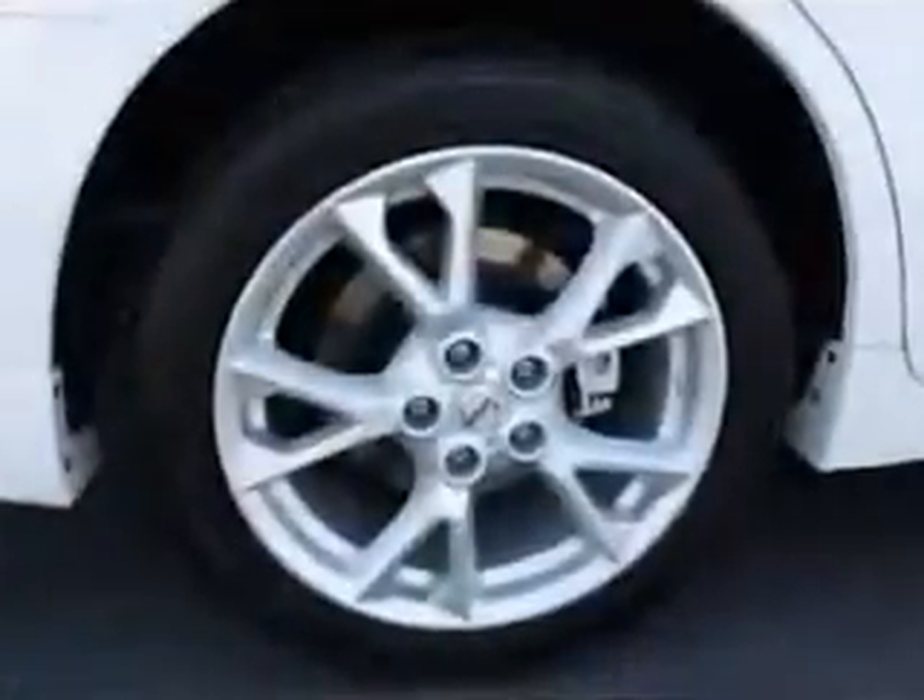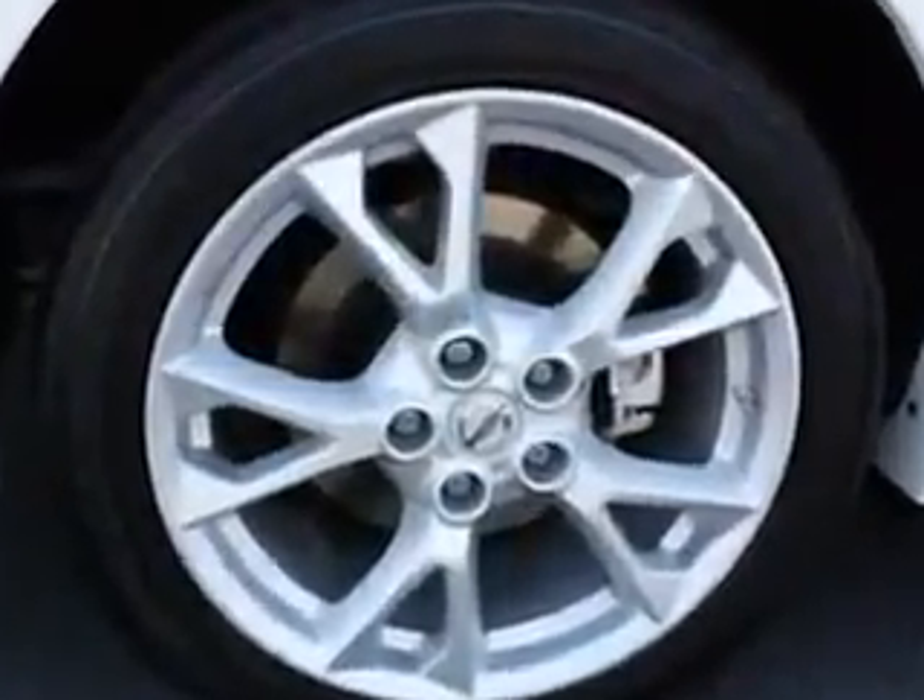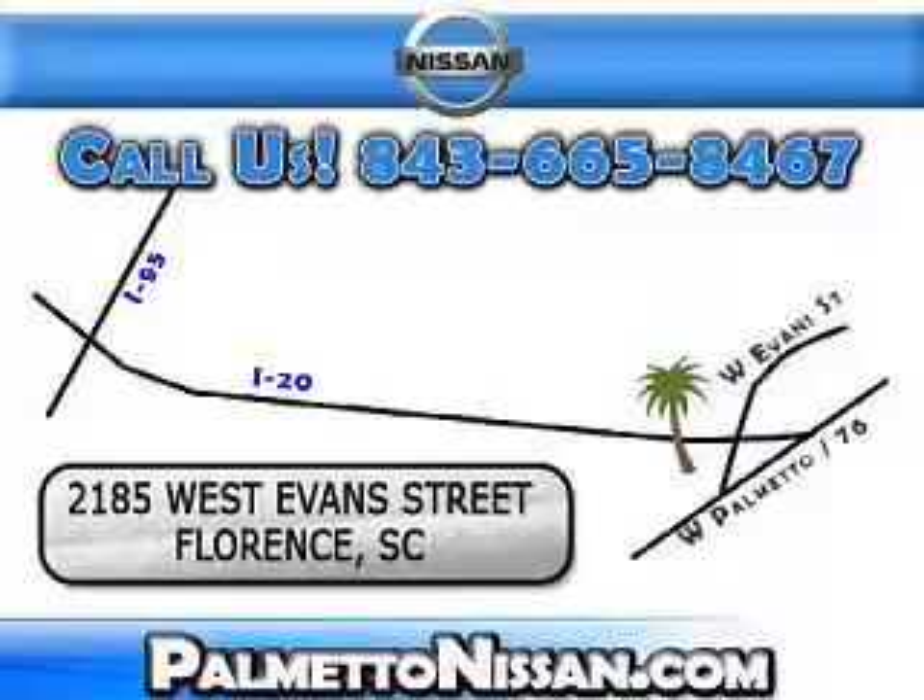Enjoy the drive and have peace of mind in this 2012 Nissan Maxima. See us at Palmetto Nissan today. Just give us a call and we will be happy to answer vehicle questions, discuss financing or trade-ins. You can drive away today with a great vehicle from Palmetto Nissan.